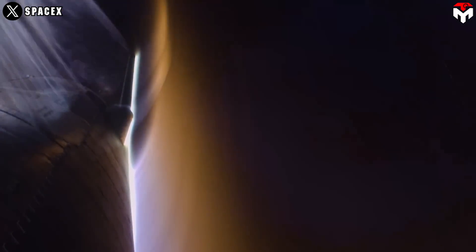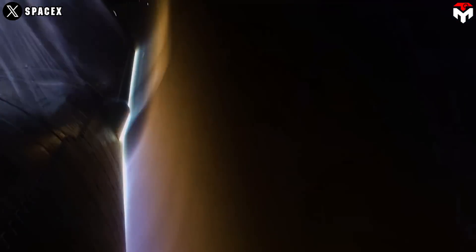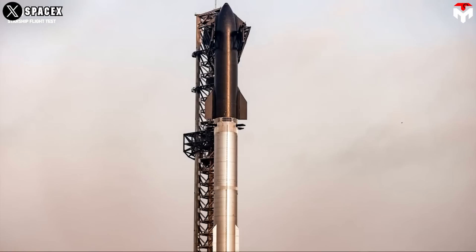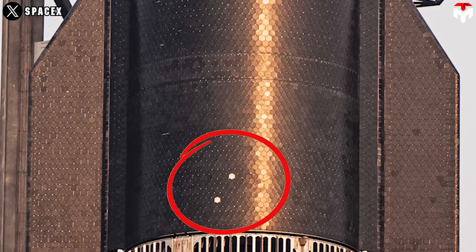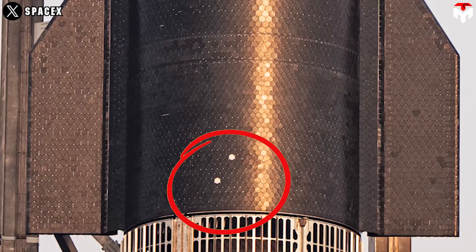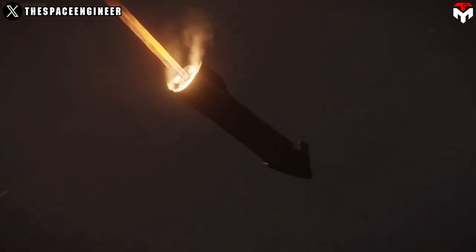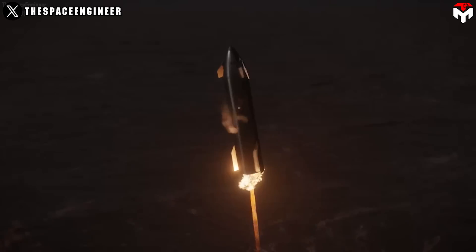Flight 4 marked SpaceX's first significant upgrade attempt for the thermal protection system on Starship. They intentionally left off two Starbricks to test whether losing one brick was truly a disaster for the mission. The location of the missing tiles was very important, as they were in the ship's engine skirt — if the steel there melted, it would affect engine operation and likely lead to a failed landing.